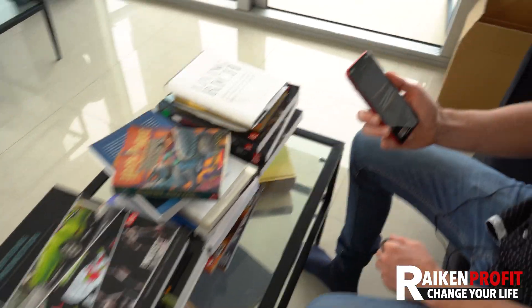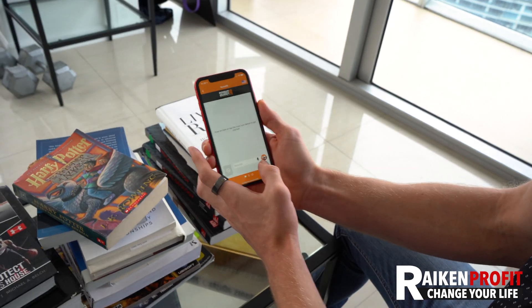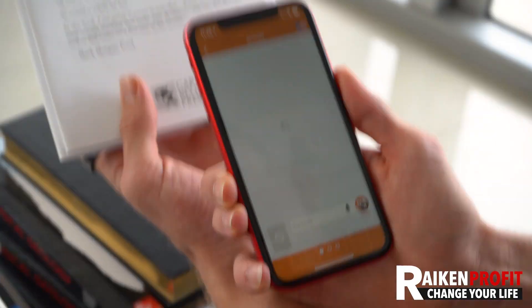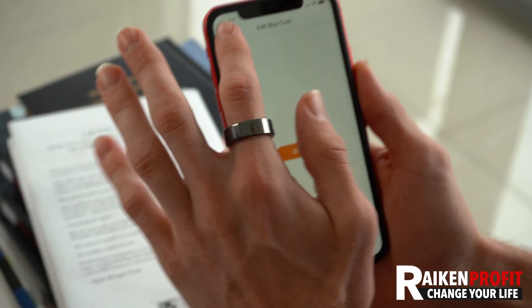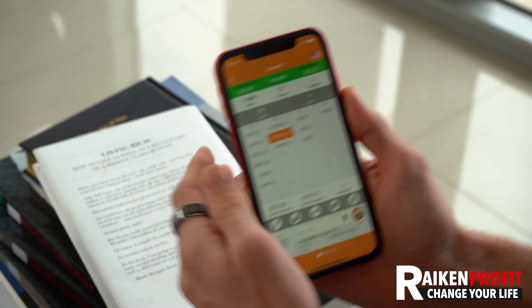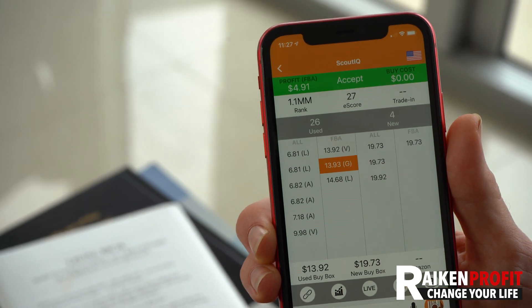I'm behind the camera now — Avery has all these books and there's a beautiful view from our Miami apartment. In Scout IQ you just click scan. This first book turns red — it's not profitable. But that's assuming a buy cost of $3. If we take the buy cost down to zero, because you can get books for free at garage sales and estate sales, it becomes profitable at $4.91 profit.